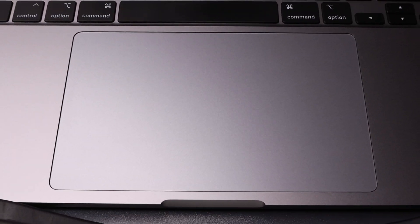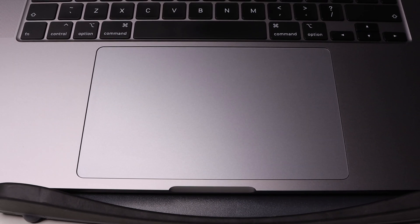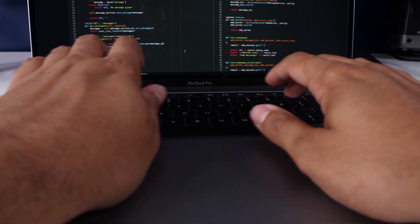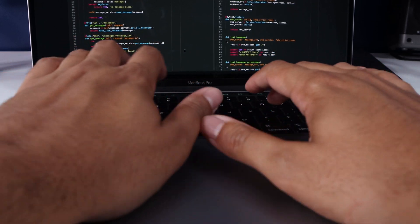The touchpad is gold standard as always with MacBooks. I've had people tell me the touchpad is too large and can cause accidental touches while typing, but personally I've never experienced this. I've even tried to reproduce it by moving my hands while resting on the touchpad and it doesn't seem to move for me.